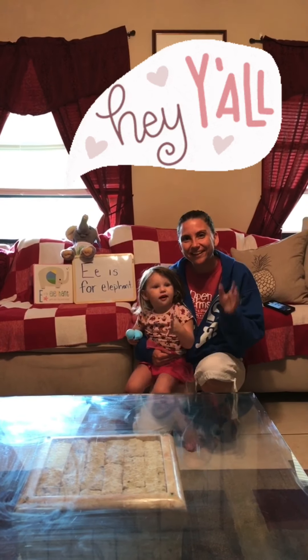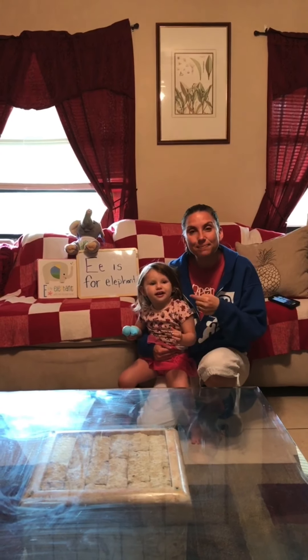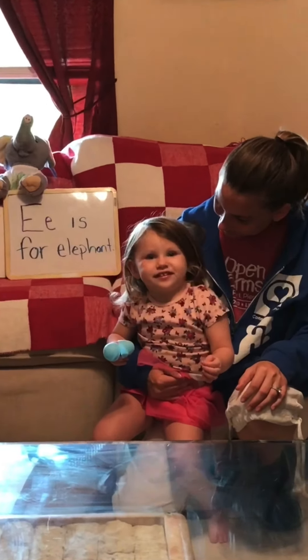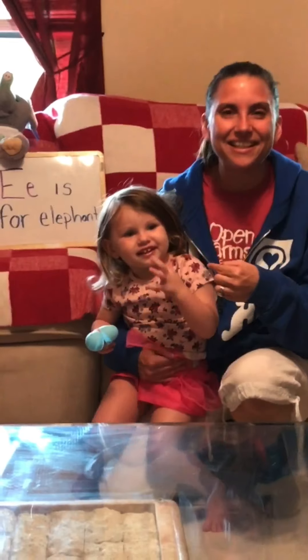Good morning, everyone. Today, we have a special guest. What's your name? Evie. That's right. This is Evie.